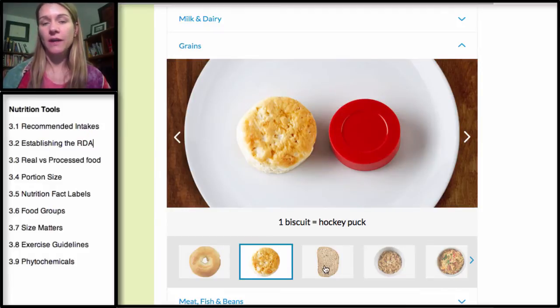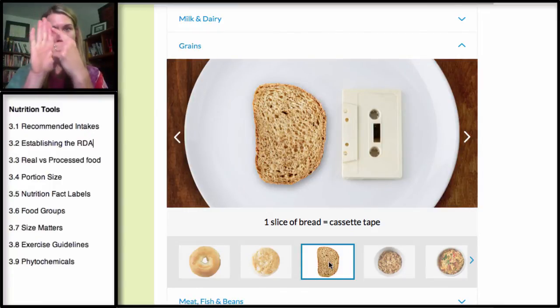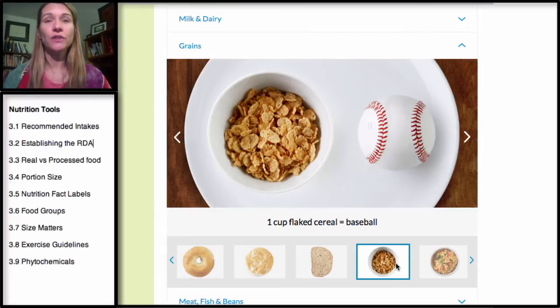A biscuit is similar to a hockey puck. A slice of bread is comparable to a cassette tape — if you're in your 20s you may not know what that is, but it's about the size that fits in your palm without extending past your fingers. A lot of breads are much bigger than that, and we usually have two servings of bread when making a sandwich. A cup of cereal is about the size of a baseball — often the packaging will say three-quarters to one cup as a serving size.